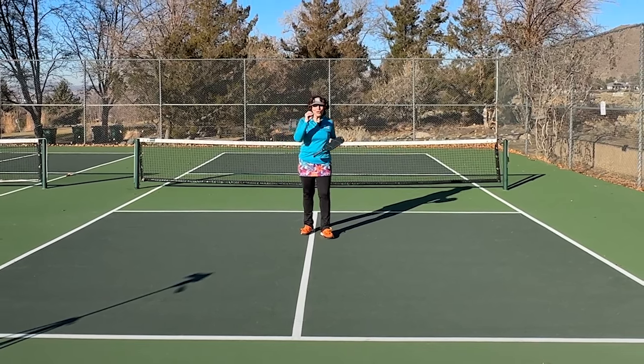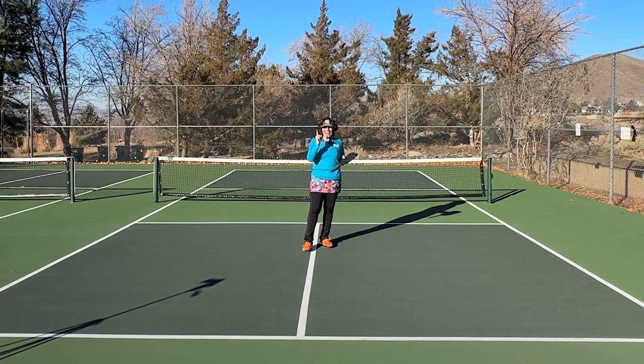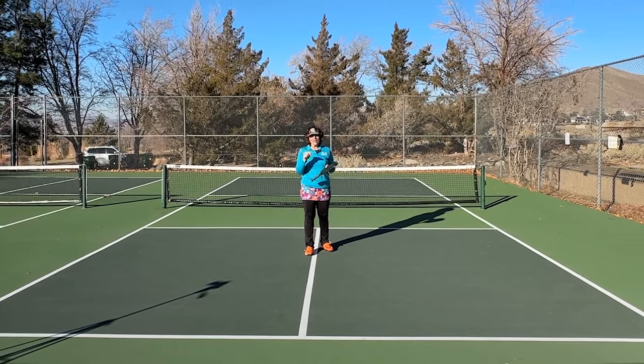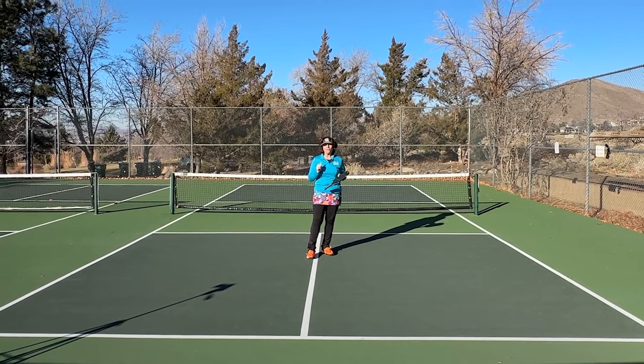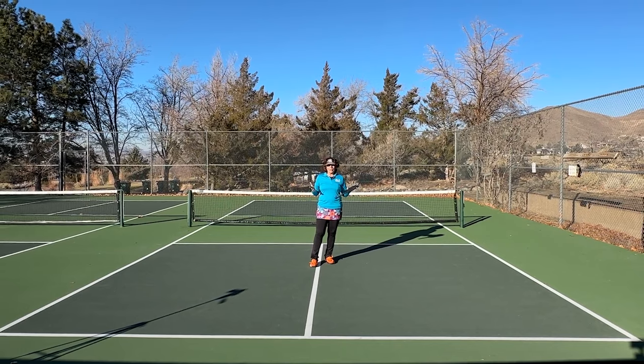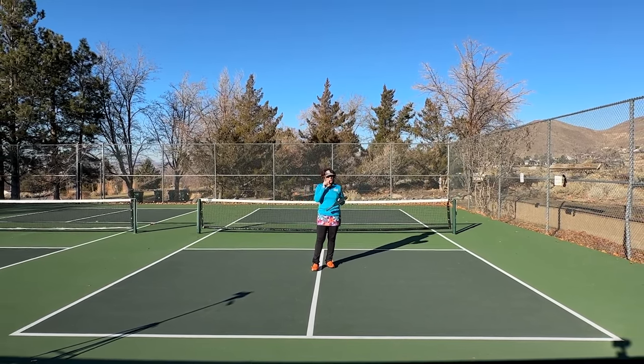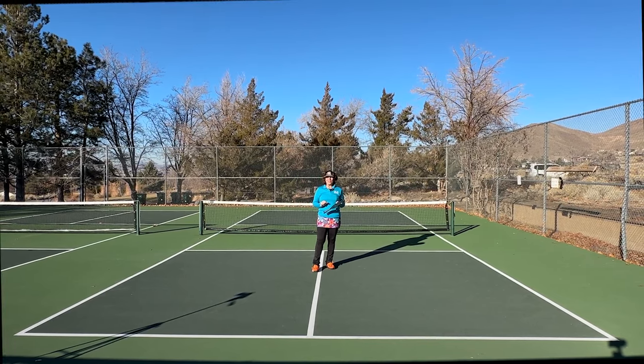If you're ready to get out on the court, I have a scoring video and a free beginner guide and video course to help you find places to play. If you're ready to play this great game of pickleball, leave a thumbs up in the comments below, and we'll see you out on the pickleball courts. Thank you so much for joining us.